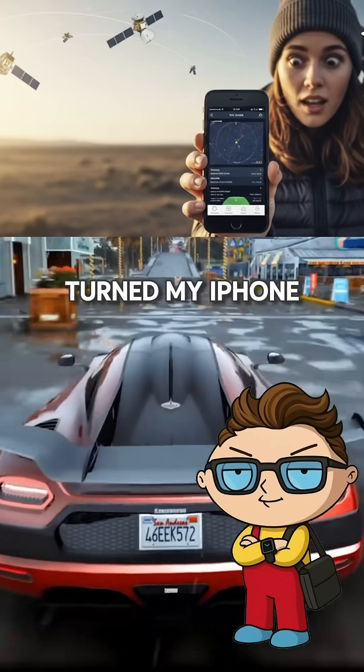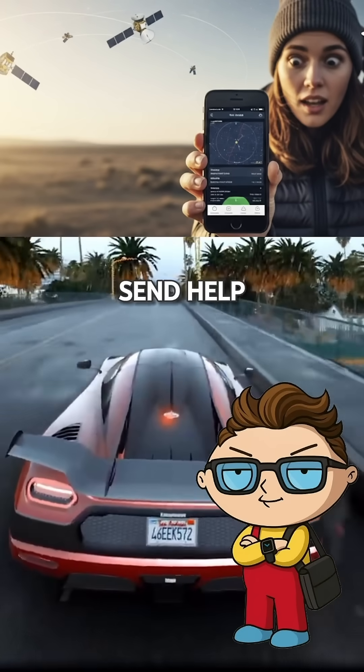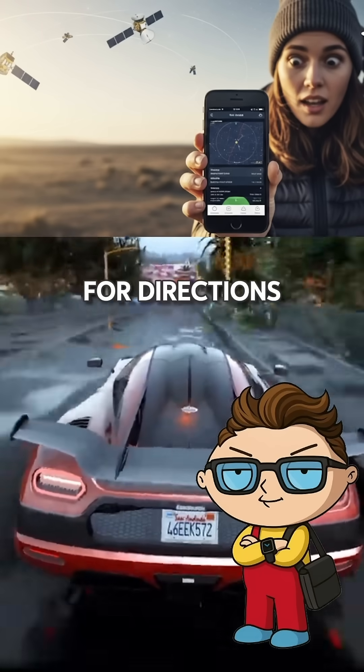So Apple basically turned my iPhone into mission control for texting space, complete with orbital tracking and satellite targeting, all so I can send 'help, I'm lost' instead of just asking for directions.